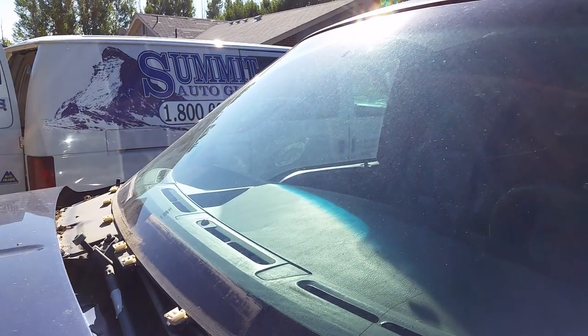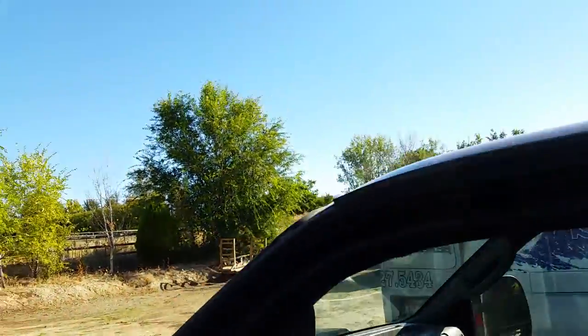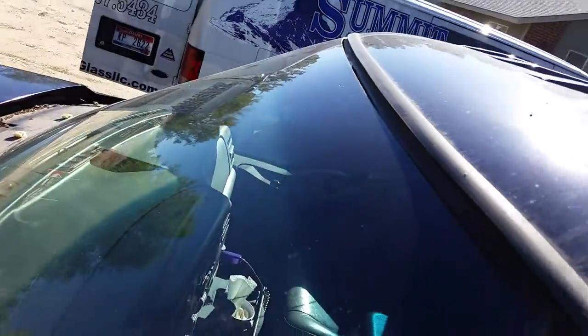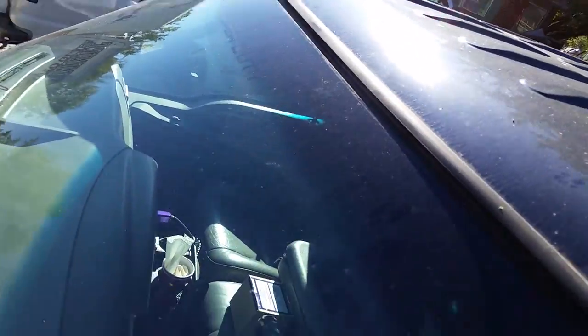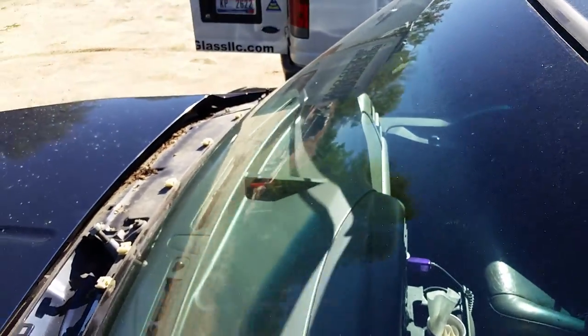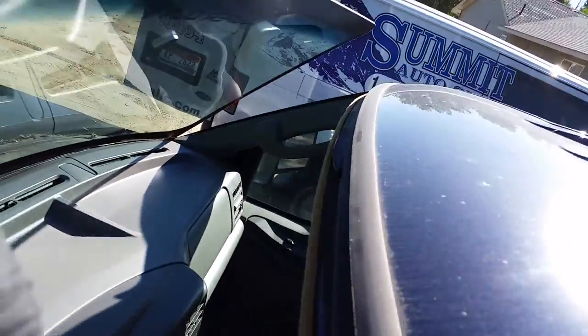This has nothing to do with the seal of the windshield. I'm showing you why it's important not just to go with the cheapest windshield price — a lot of times they cut corners and leave materials out. I'm just gonna push on the windshield just like that.